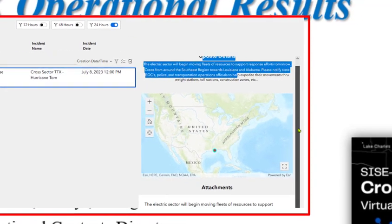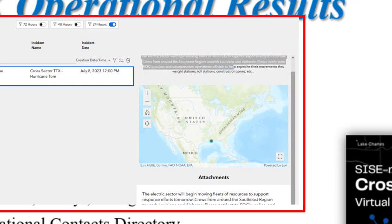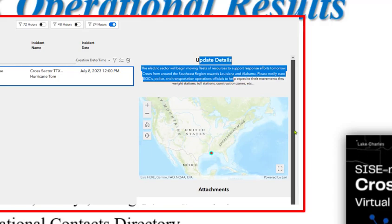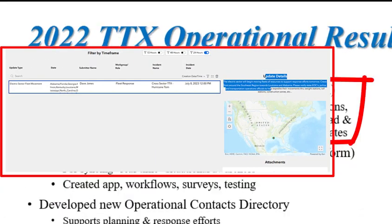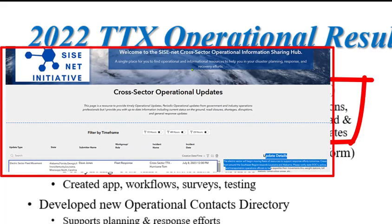But it answers the mail for creating a single place that aggregates crowdsourced information: declarations, waivers, SIF reps, power outages, facility status, traffic and road disruptions from across 10 sectors in multiple states. So there's now a place that houses not just declarations and waivers, but all of the other operational updates